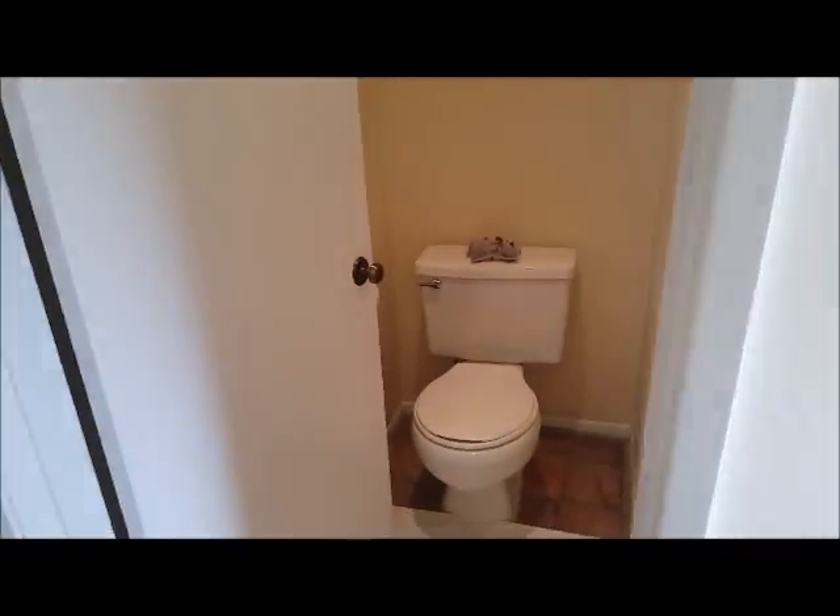Nice and quiet. Original windows, but tenants aren't gonna care about that. I've got another closet here too — plenty of room.